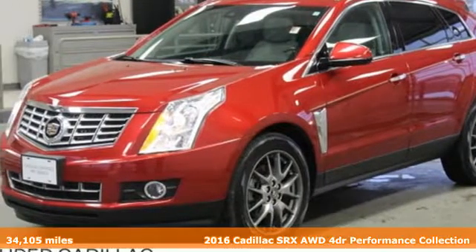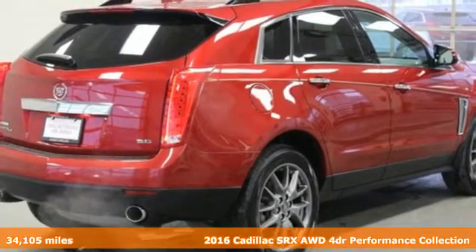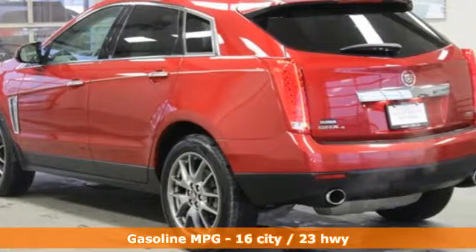It's a certified 2016 Cadillac SRX. For over 100 years, Cadillac has dared to drive the world forward. Plus, it offers an exciting list of features.